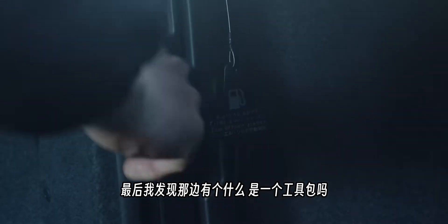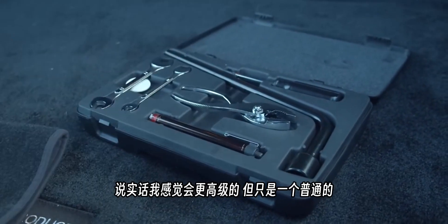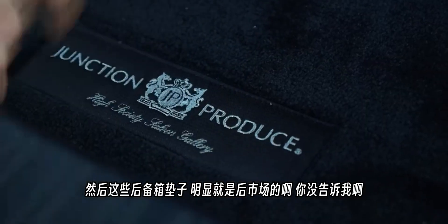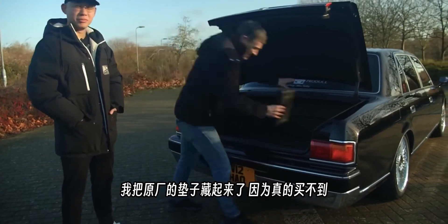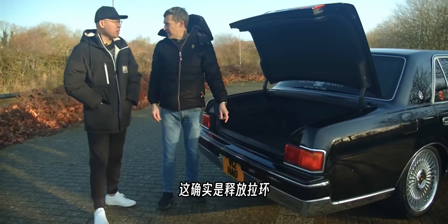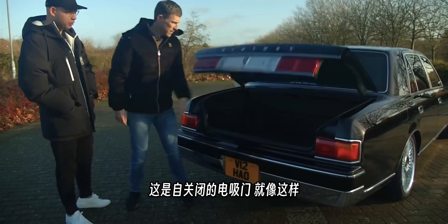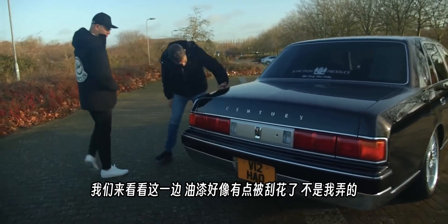There's also a toolkit in the boot, which the presenter finds a bit basic for such a prestigious car. The boot carpet is actually aftermarket — original carpets are nearly impossible to source anymore. There's also an emergency fuel filler cap release tucked away in the boot. The self-closing mechanism on the boot lid works beautifully.